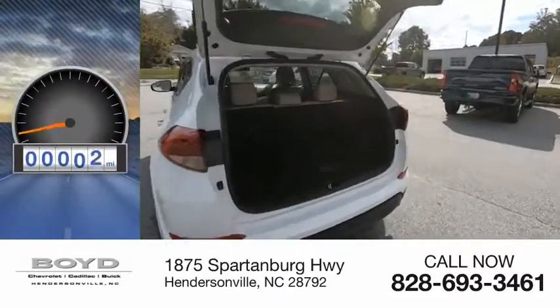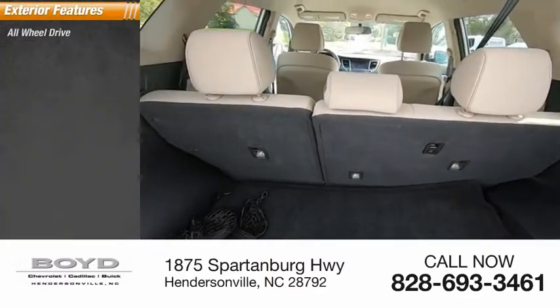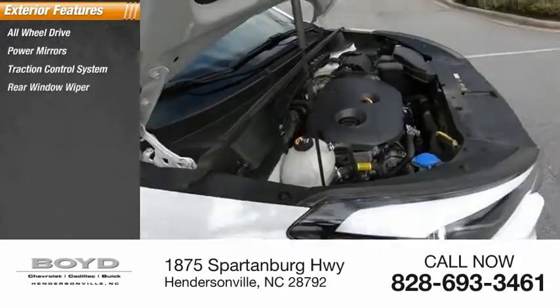This vehicle has less than 35,000 miles. Here are some of this vehicle's great options: all-wheel drive, power mirrors, traction control system, rear window wiper.